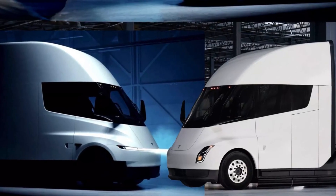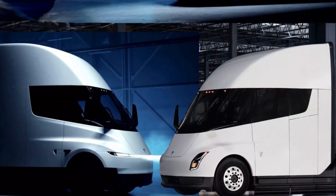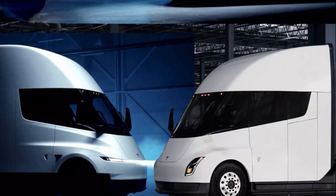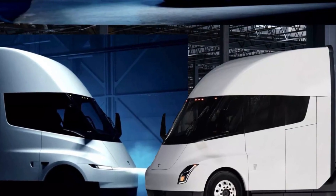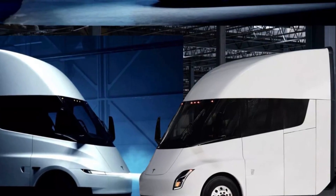And yet, despite all these unknowns, this update matters. Because the Tesla Semi isn't just another vehicle — it's a test of whether electric power can truly replace diesel in long-haul trucking. If Tesla can deliver on range, payload, and uptime, it could reshape logistics as we know it.